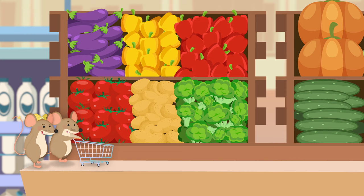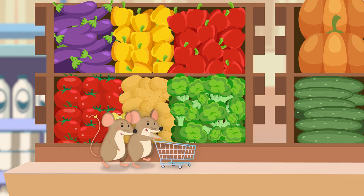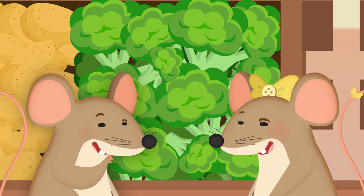Oh, look at all those vegetables! What kind of vegetable is this? It's green all over. It looks like a little tree. I know what it is. It's broccoli. And it's on my list.